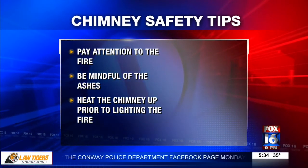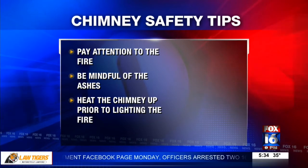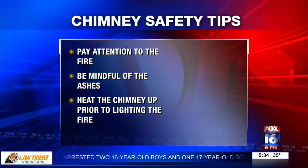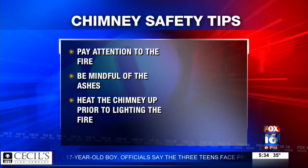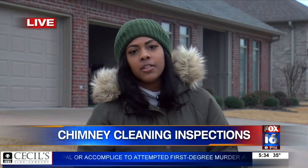Some other tips for everyone moving forward when using your chimney: pay attention to the fire, and be mindful of the ashes — don't put them into a paper bag or anything else that can actually cause a fire. They're recommending people use a metal bucket instead, and also heat up the chimney prior to lighting the fire to prevent smoke from coming inside your house. A lot of tips, but again, people reminding everyone to be safe when it comes to using your chimneys.